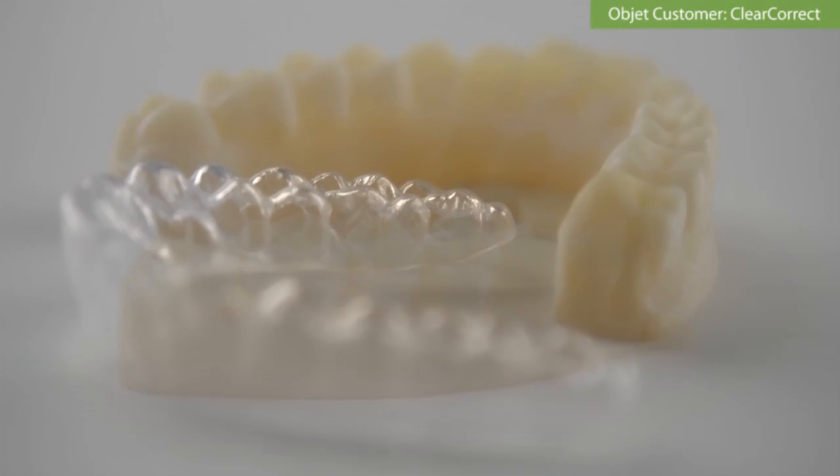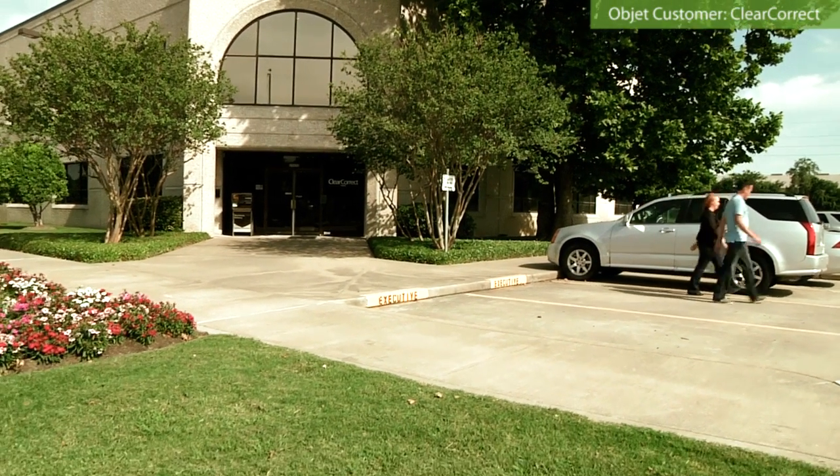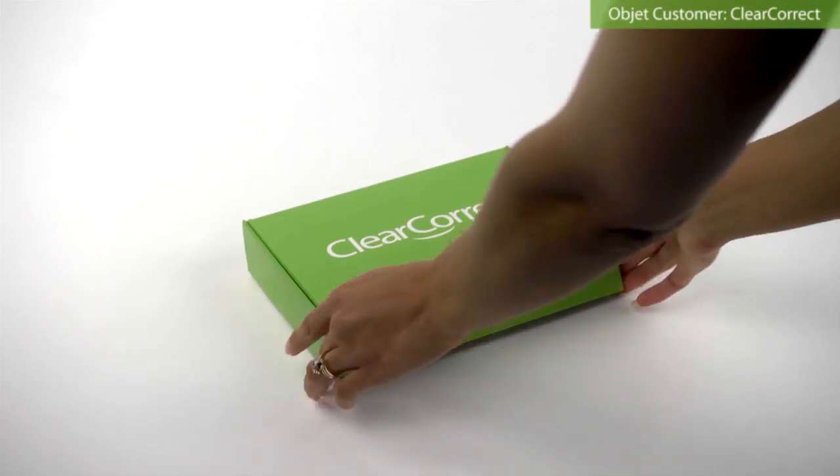My name is Jared Pumphrey, I'm the CEO of ClearCorrect and we make ClearLiners. We started with a handful of people, now we're up to about 130 employees. We've got about 11,000 doctors across the U.S. who use our product.